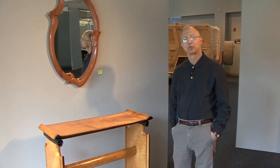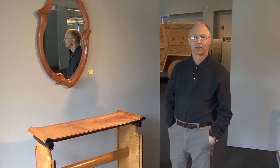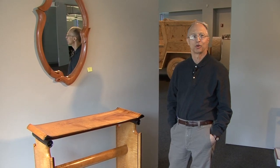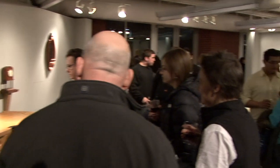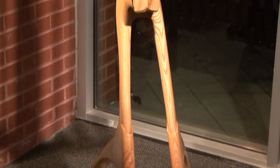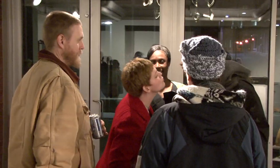Hi, my name is Glen Guarino and I'm a furniture artist. It's nice to be here at NJIT and I really appreciate this opportunity to show my work. I've never seen as many of my pieces in one place at one time, and I have a feeling I'll never see as many in one place again. So this is a rare opportunity for me to introduce my art to a lot of people.